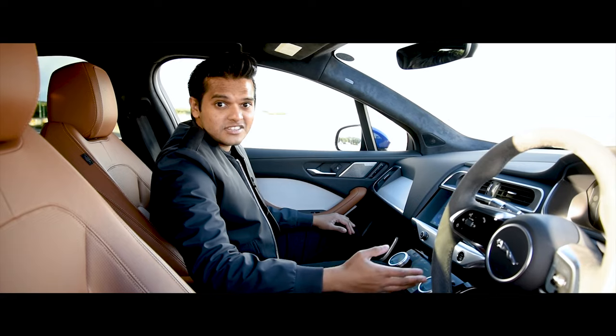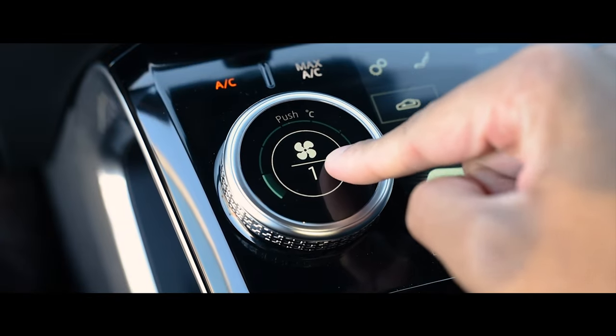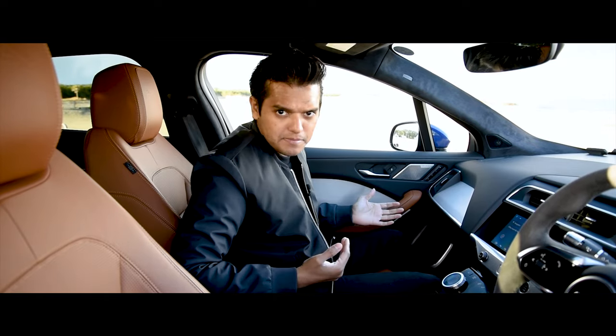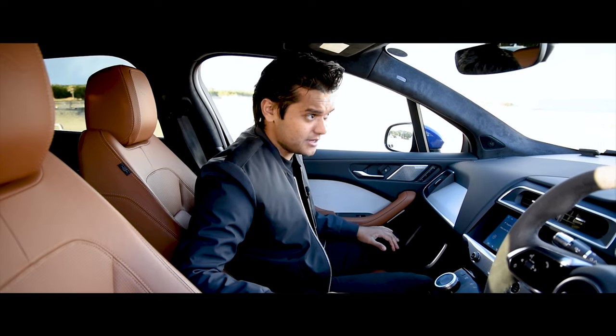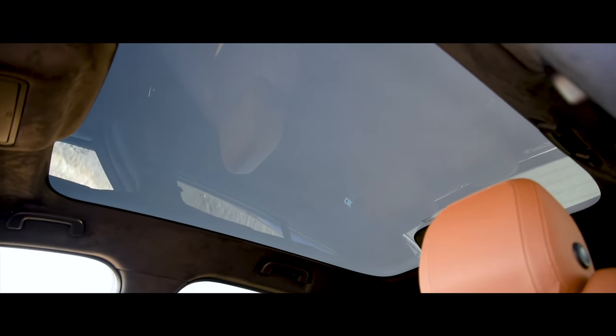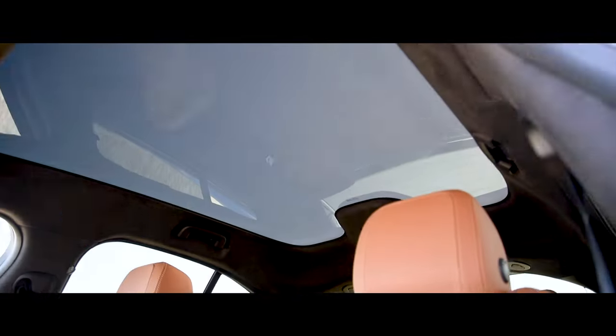All the buttons, knobs, and rotary dials are very well laid out, and the materials feel very nice and posh. The overall interior itself feels very spacious because of the stretched wheelbase and all the natural light coming in — especially from this massive panoramic sunroof that doesn't have a cover because it uses some sort of fancy self-tinting tech.